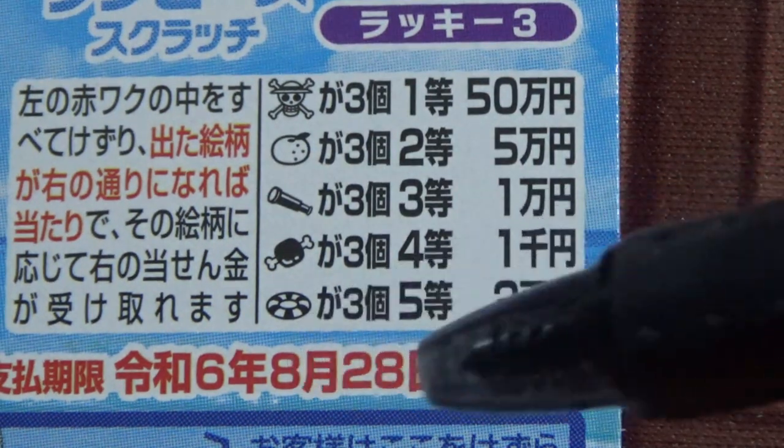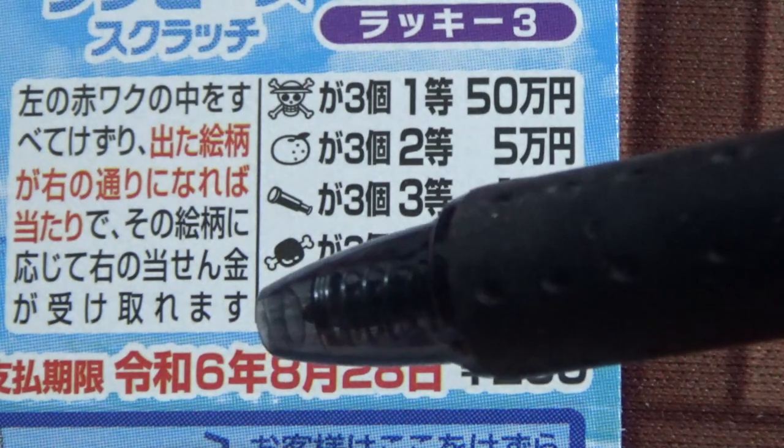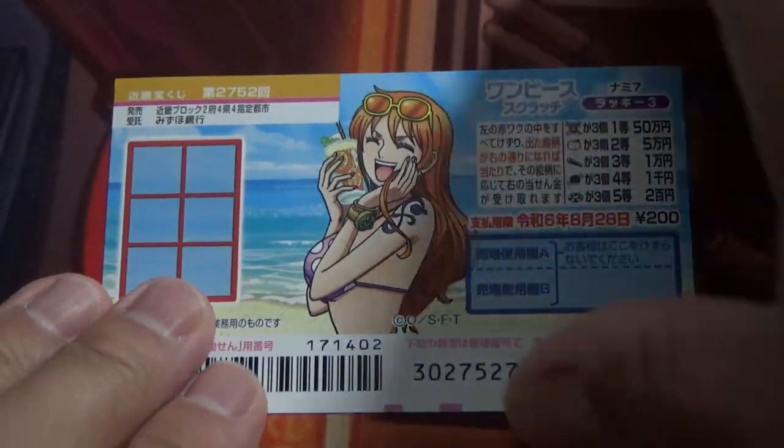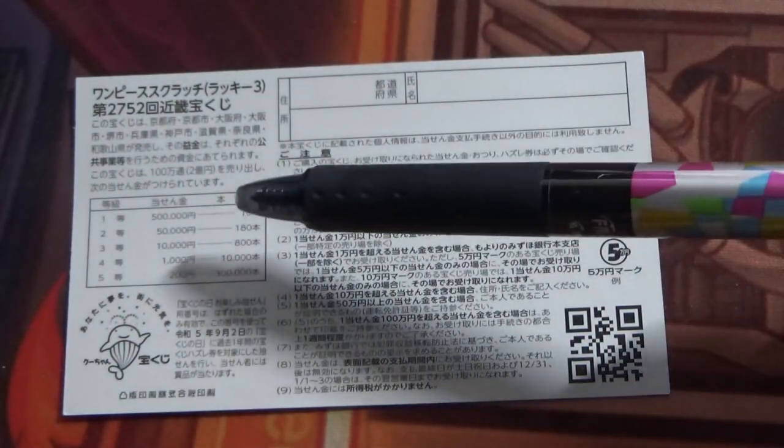You have until August 28th, Rewa 6, that is 2024, to claim your prize. Don't scratch this blue box. Quickly looking at the back. Here is a breakdown of the prizes and the rules in Japanese. If you happen to win anything over Jumanen, you need to fill in this area.